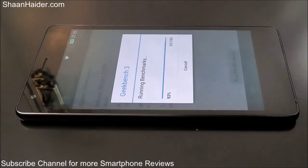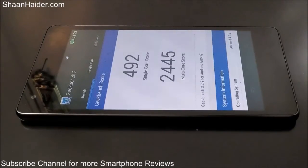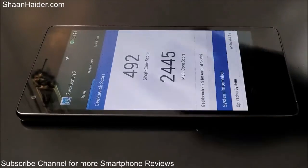Our Geekbench 3 benchmarking test is about to be finished on our Infinix Zero 2 smartphone. Here are the scores — for single-core performance the score is 492, and for multi-core it is 2,445.